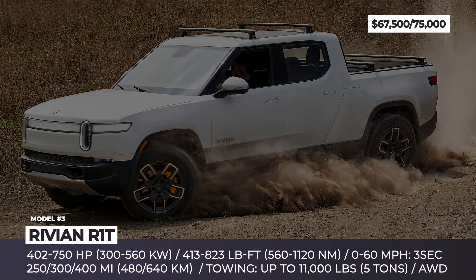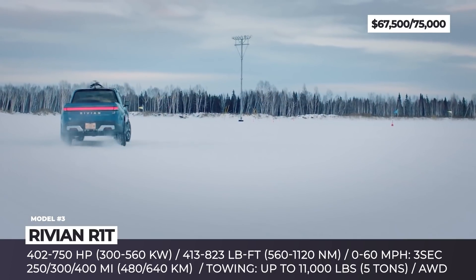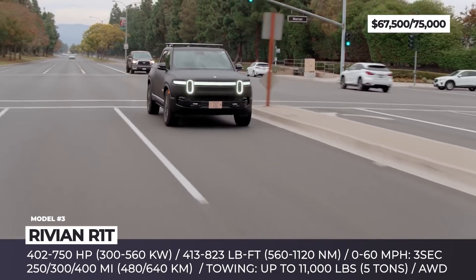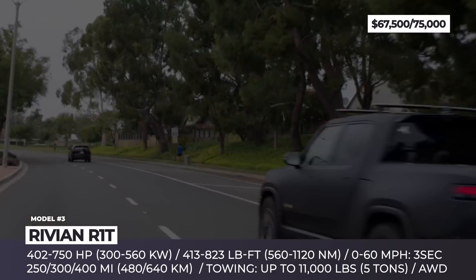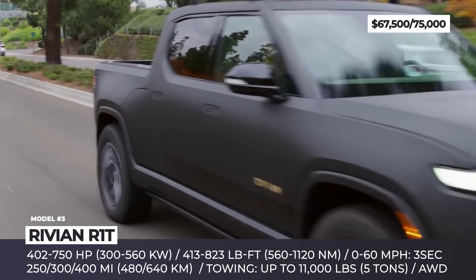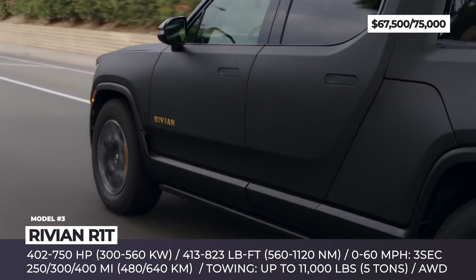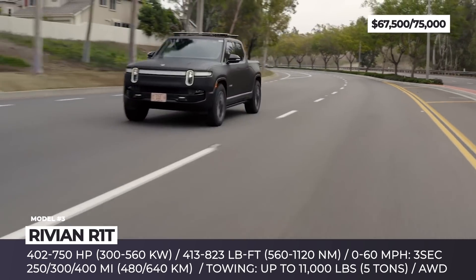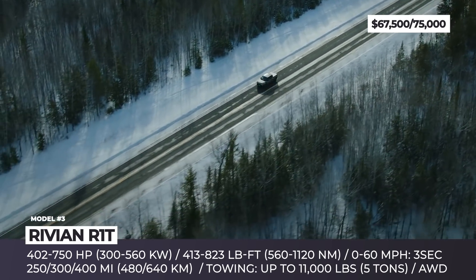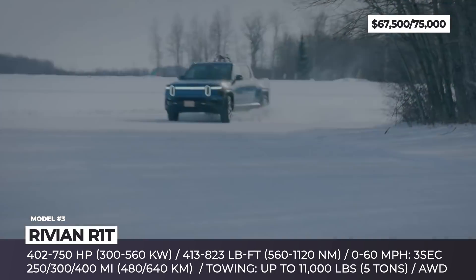Rivian R1T. The first member of the Rivian R1T truck family, labeled the Launch Edition, is arriving to buyers in June 2021 as a 300-mile range EV with quad-motor all-wheel drive, a 135 kWh battery pack, and a max output of 750 horses. This pickup gets exclusive interior and exterior styling, standard air suspension that can change ground clearance from 8 to 14 inches, and an off-road upgrade that adds underbody and bumper protection.